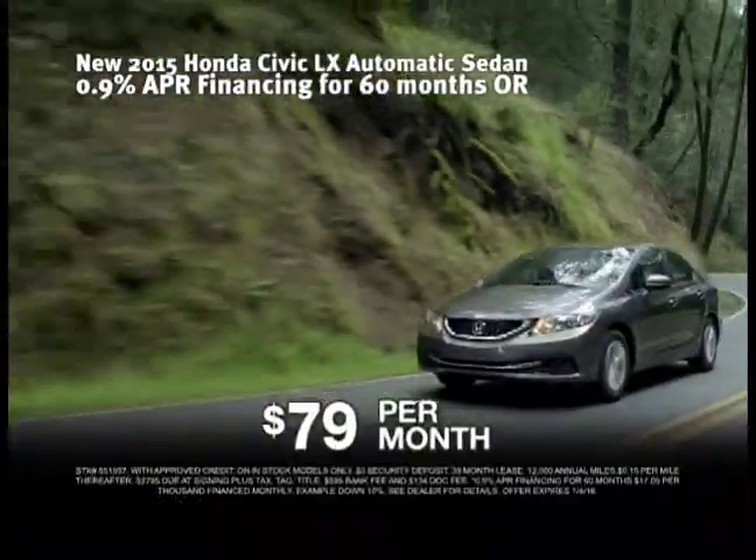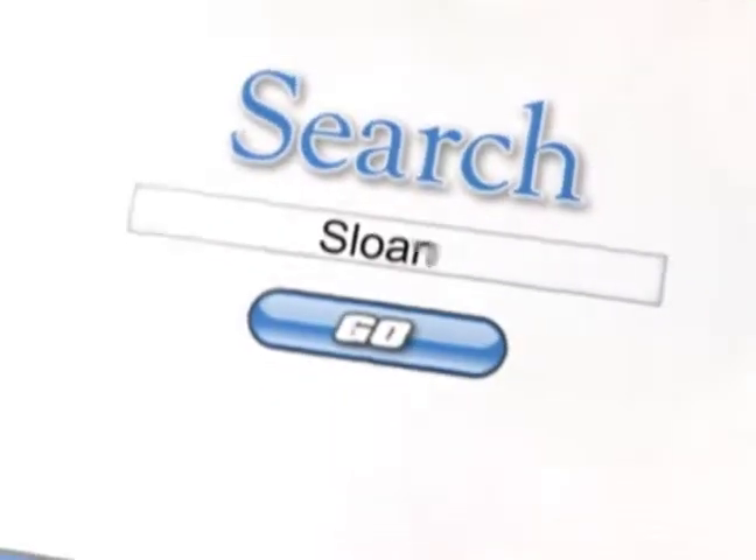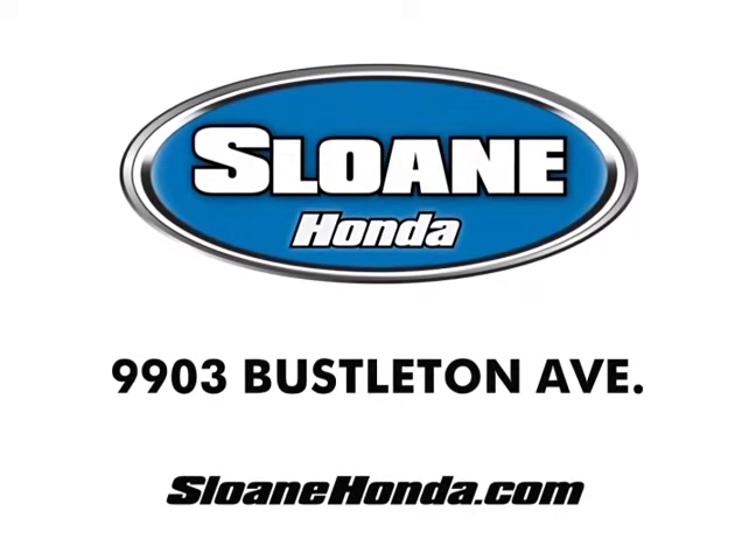And now get leases from $79 a month. So if you're looking for a new Honda, you'll find it here. For more Honda savings than anywhere else, hurry to Sloan Honda. Click SloanHonda.com.